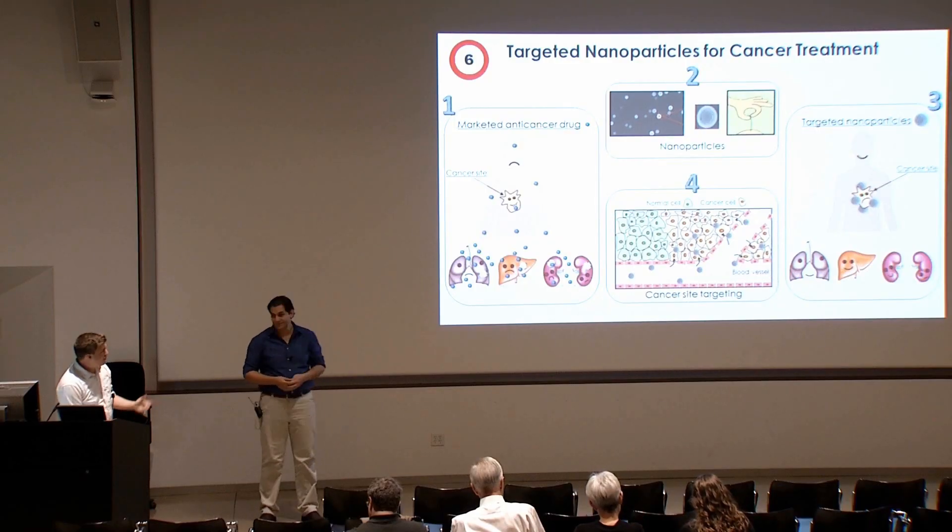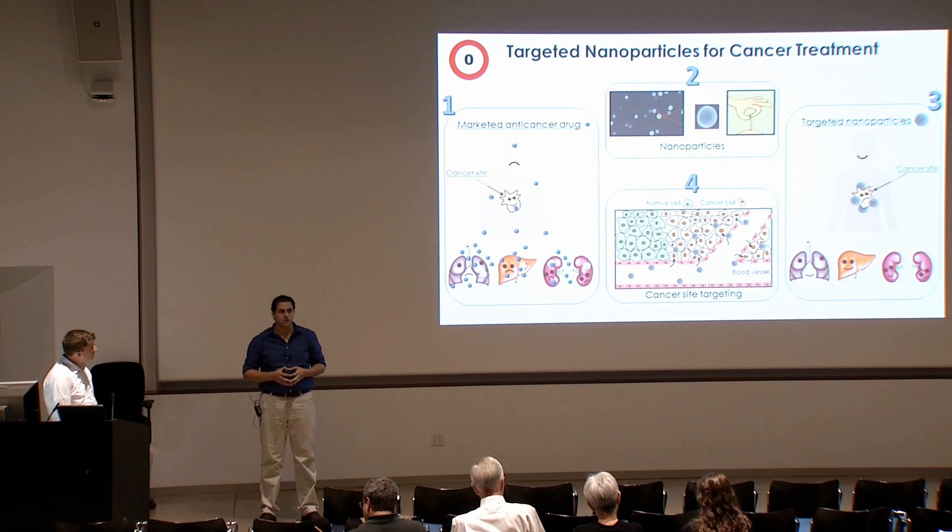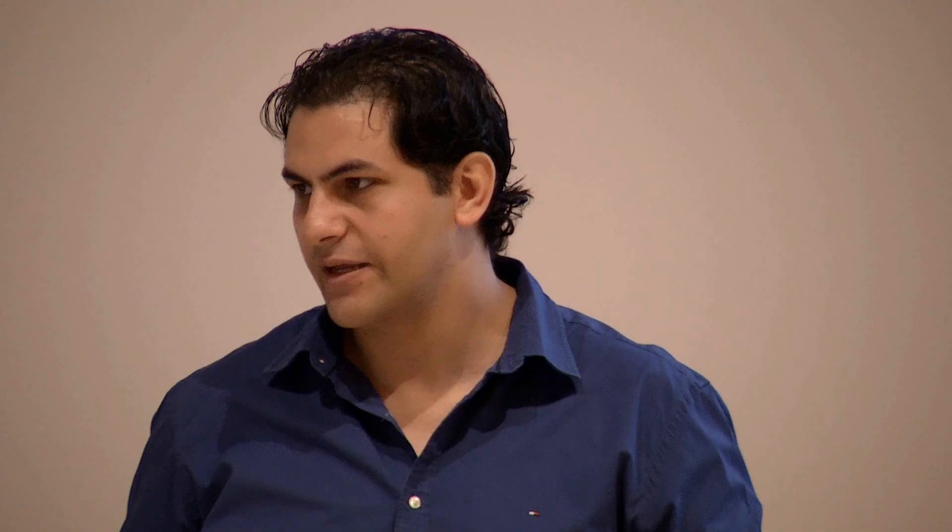Could you tell us a little bit more about yourself and your background? I'm Egyptian, from a city called Minya, which is south of Egypt. I had a bachelor of pharmaceutical science in 2008, and then I pursued my degree here to get a PhD in pharmacy.